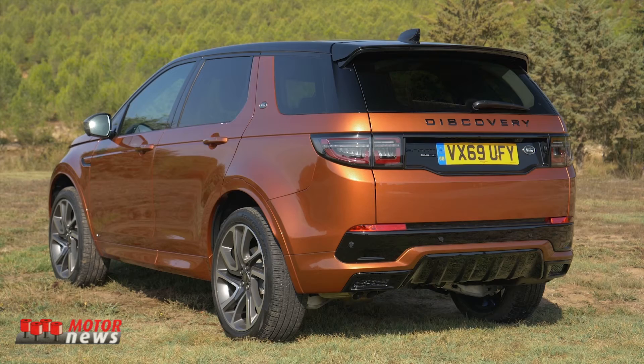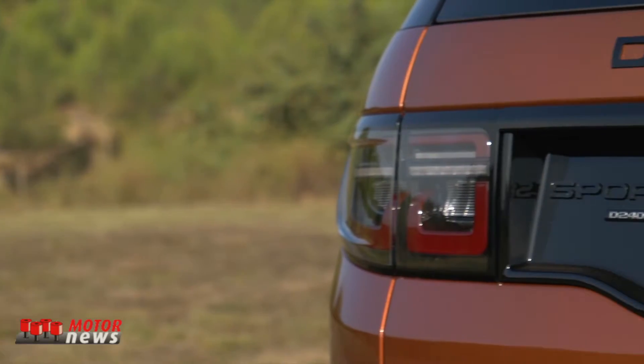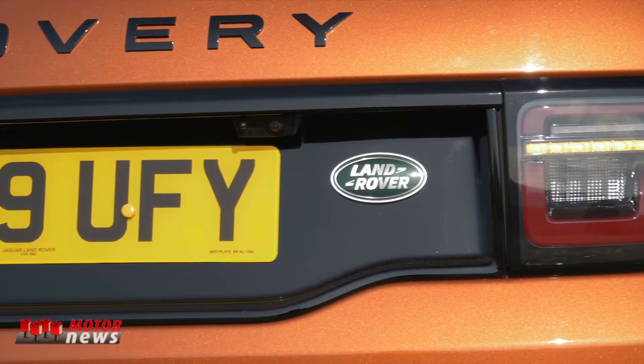At the rear of the Discovery Sport, you can really see how high it is — it's 1.73 meters. Very important with that car is, depending on the trim level and the extras you buy, you will find LED taillights, including a dynamic indicator.